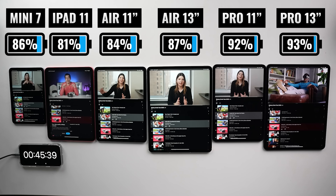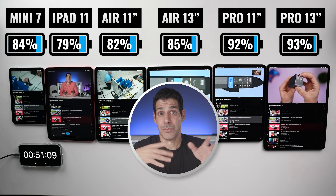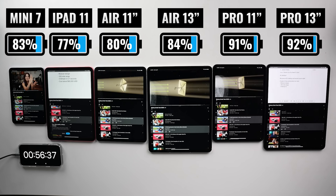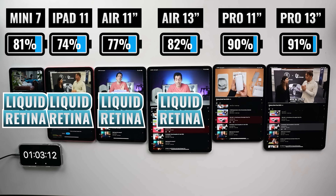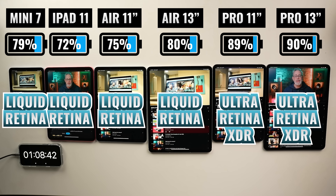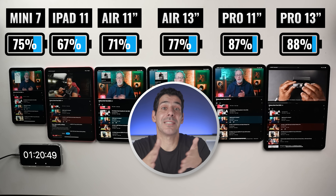I watch YouTube every day. Every iPad is rated for up to 10 hours of surfing the web on Wi-Fi or watching video, and then up to nine hours of surfing the web using cellular data. For this test, I'm streaming YouTube over Wi-Fi. When we look at the displays, there are two categories: the iPad 11, the iPad Mini 7, and the two iPad Airs have a liquid retina display, and then the two iPad Pro models have an ultra retina XDR display, which is mini LEDs. When we look at the refresh rate, the Pro displays have ProMotion, which is Apple's adaptive refresh rate of up to 120 hertz, and then all the other iPads have 60 hertz displays.